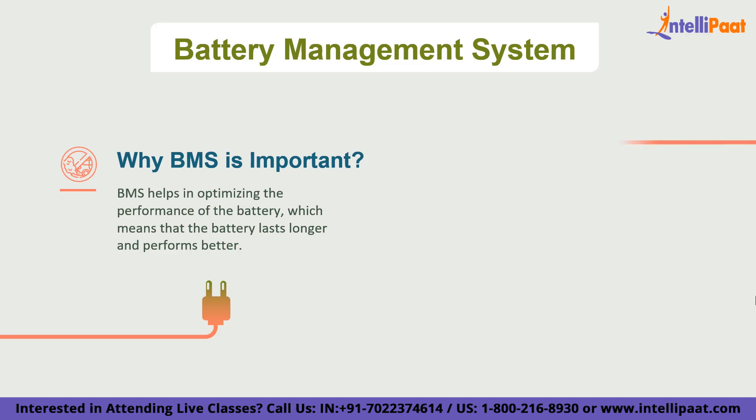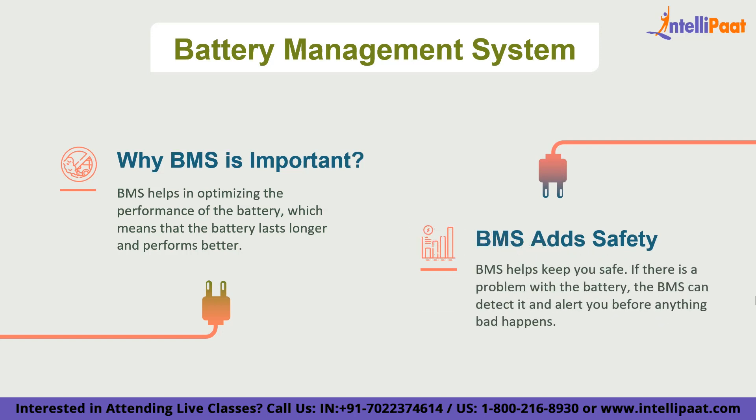The BMS also helps keep you safe. If there is a problem with the battery, the BMS can detect it and alert you before anything bad happens — which is important because batteries can be dangerous if not managed properly. In conclusion, the battery management system plays a crucial role in optimizing EV battery performance. It is more of a regulatory factor to ensure the battery performs optimally over a longer period of time.